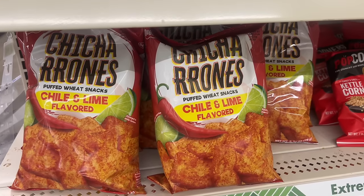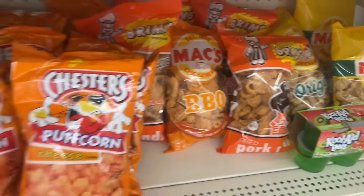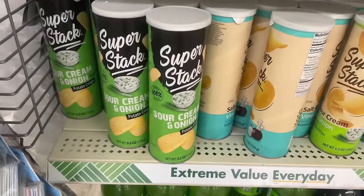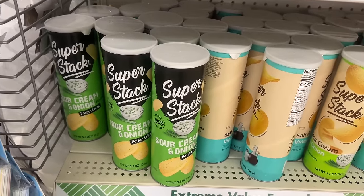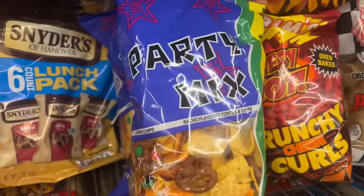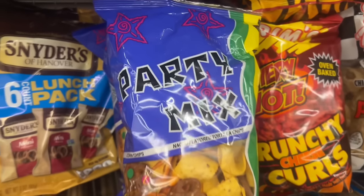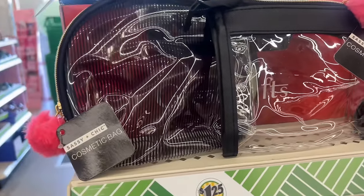The chicharrones — these are the actual chicharrones puffed wheat snacks, chili and lime flavored. Those are new, gotta try! They usually have the max one but now they have that other one, and my kids love these. Oh, look at this — the Super Stacks sour cream and onion, that's new as well! Corn chips, nacho flavored tortillas, fried chili curls, party mix — those look new as well. That's pretty cool.